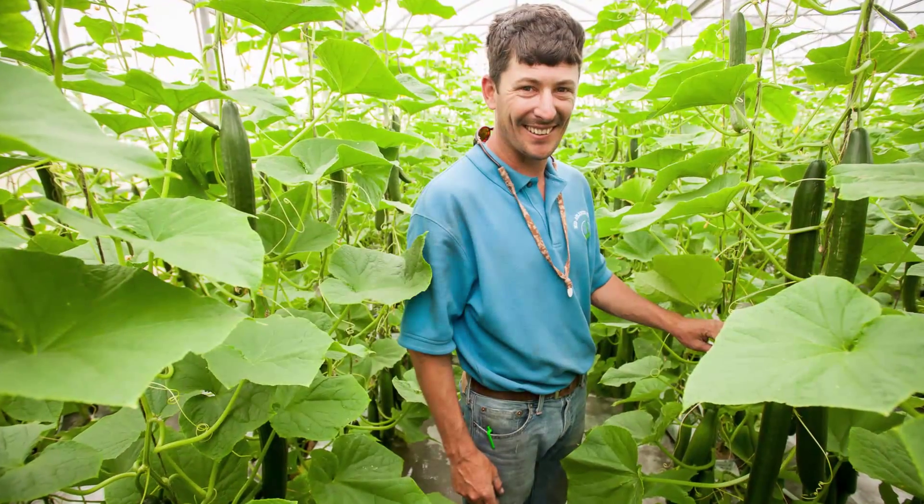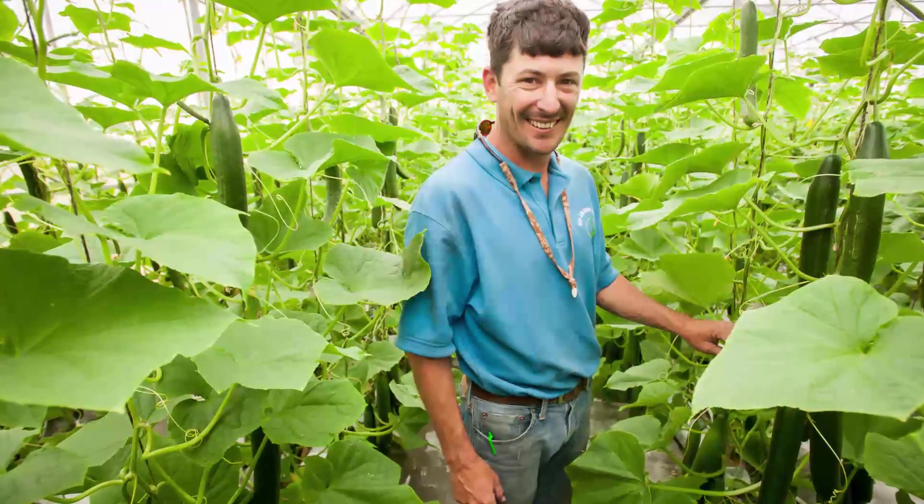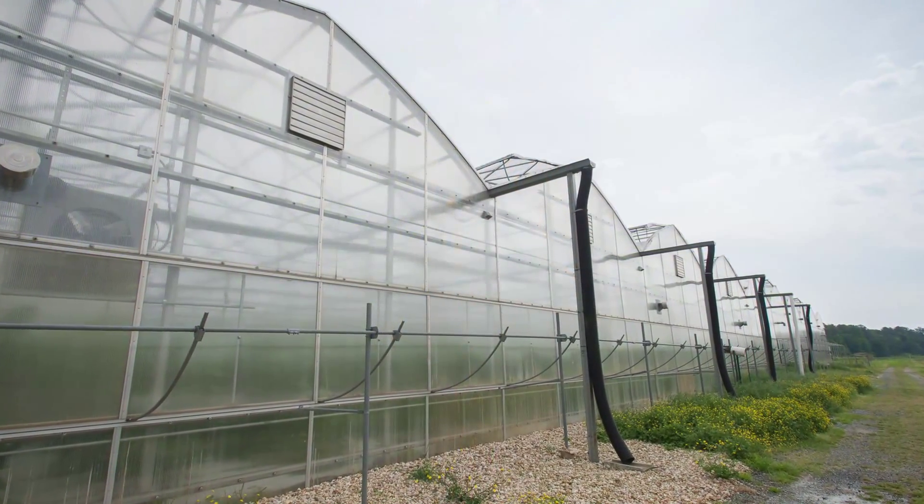Alex Spees, we're in Cordova, Maryland, with my greenhouse production here on the family farm.